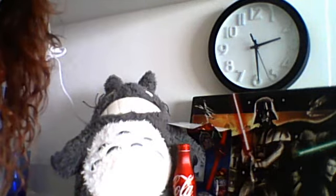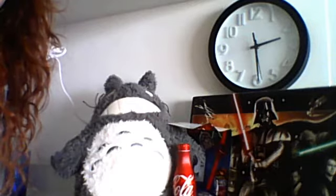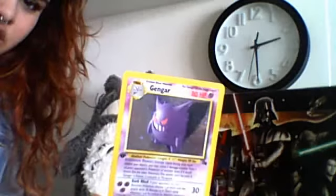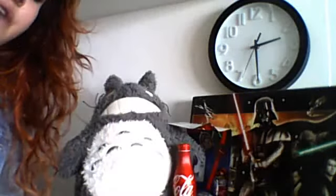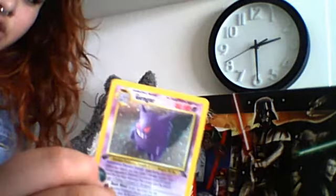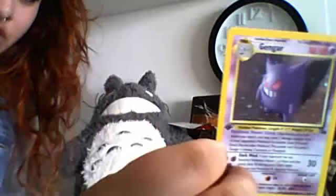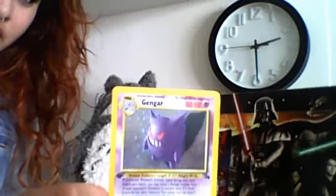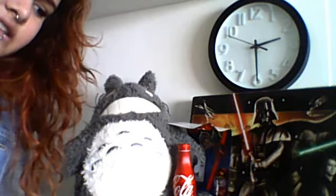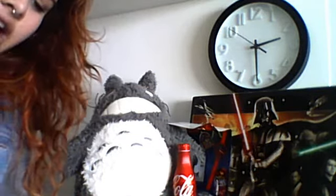Oh my God! This was an extra, you guys. This person must know me. First edition Fossil Gengar. I have so many Fossil Gengars, it's crazy, but I do not have a first edition — well, actually I do. I have the one Shani Dunsparce gave me, which is in French, but in English I don't have Fossil Gengar. Oh, that's a sweet extra. Highly unnecessary, but friggin' awesome for me.